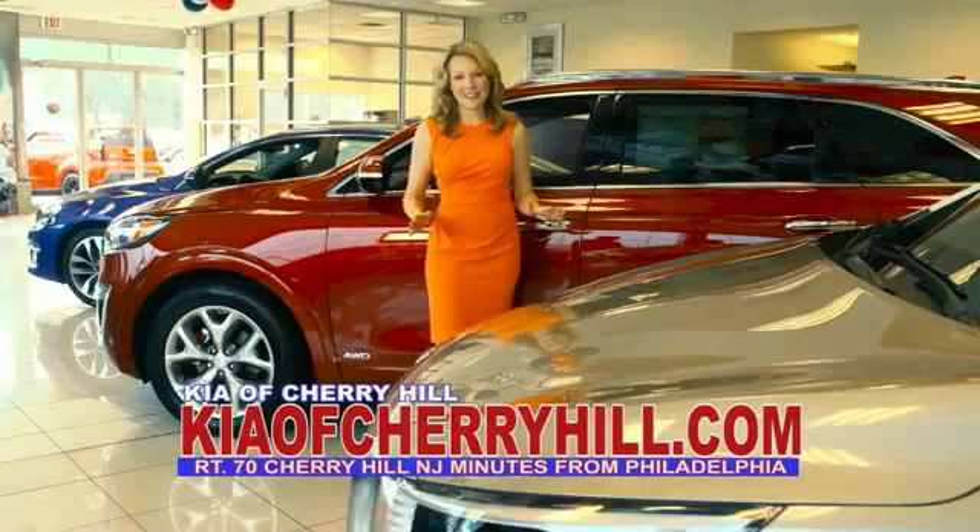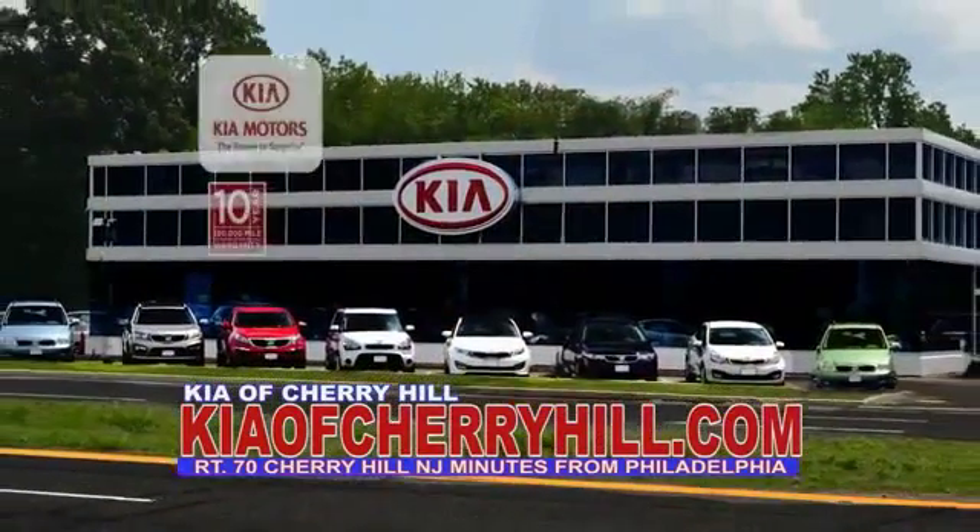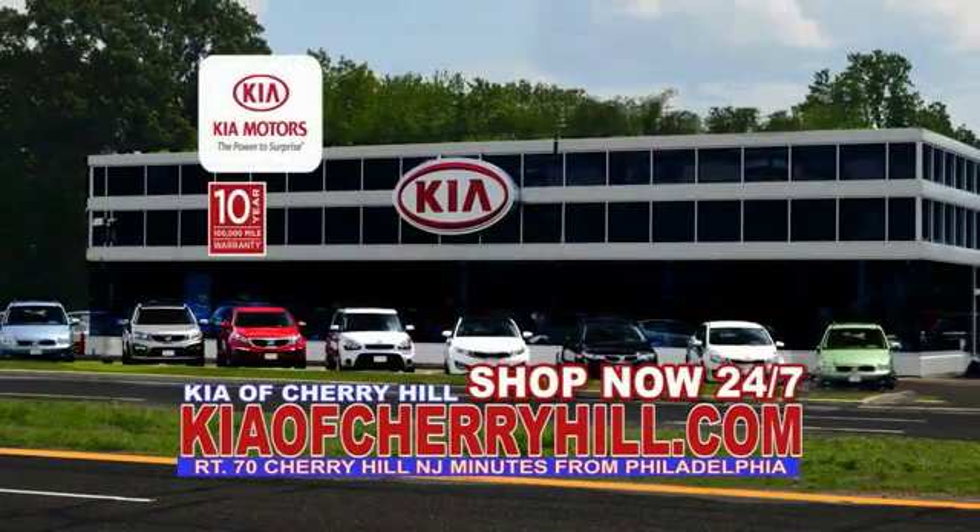You can see great deals on nearly 500 new Kias at KiaOfCherryHill.com. Shop now, 24-7, at KiaOfCherryHill.com.